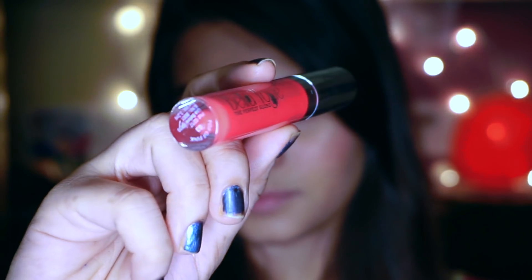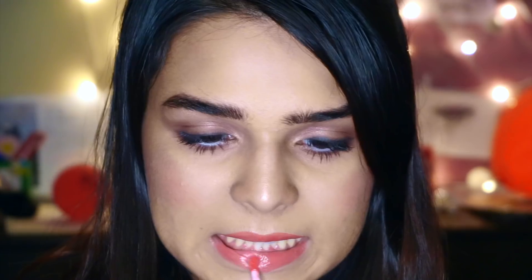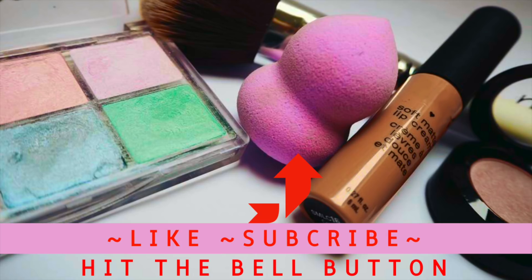For lips, this is another Bella Voste product — no this is not sponsored but I've just lately been loving their products. This lip gloss is called Pop of Pink. It looks a little orange because of my lighting but it's actually pink and it's a really pretty one. Set everything in place with some setting powder and you're good to go. Bye!